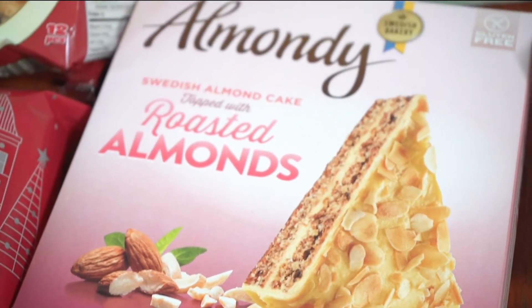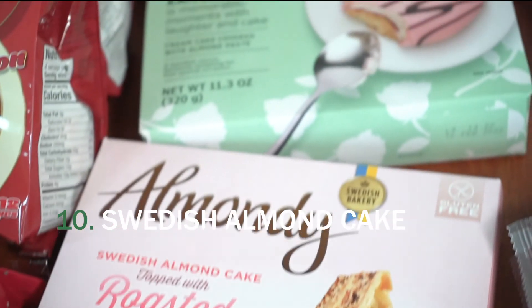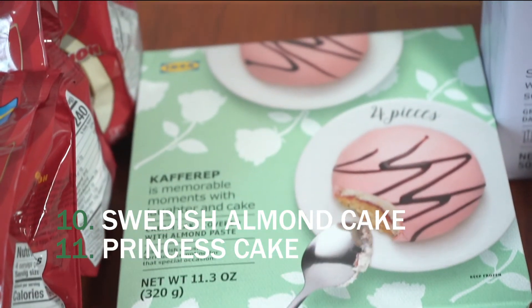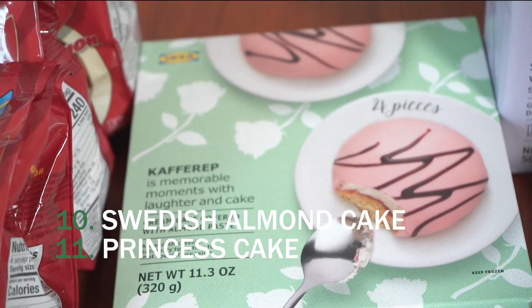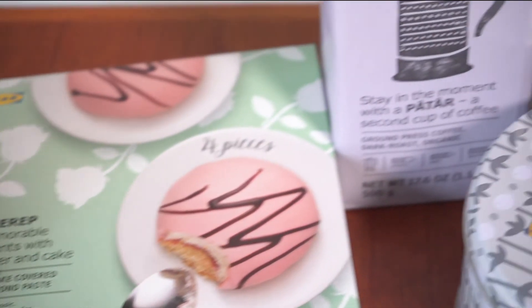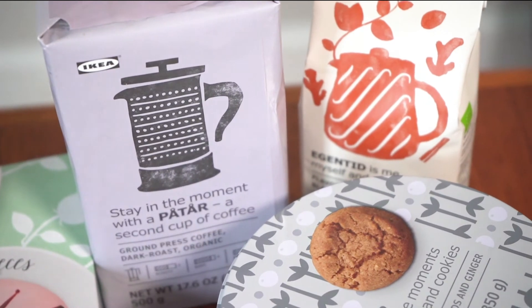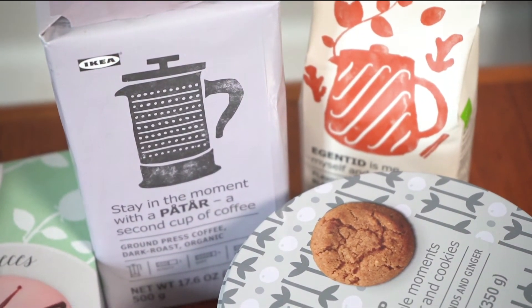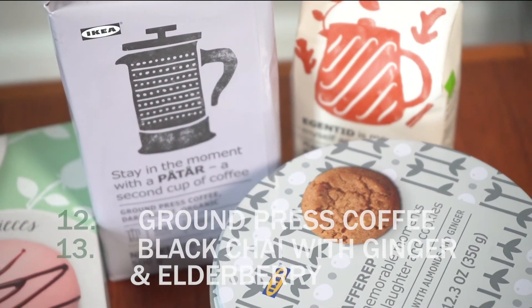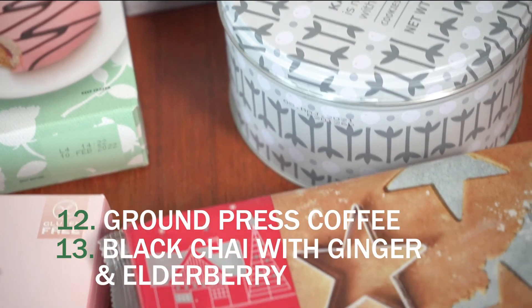They also have this roasted almond cake that you've probably had before if you've stopped by IKEA, and these princess cakes that also have a marzipan or almond covering. They're great with coffee and tea for your Swedish fika. IKEA also has French press ground coffee, which is nice if you're trying to save time and don't want to grind your own beans, along with a variety of teas.